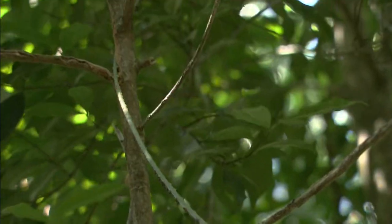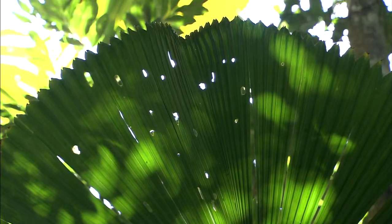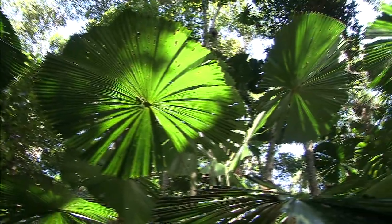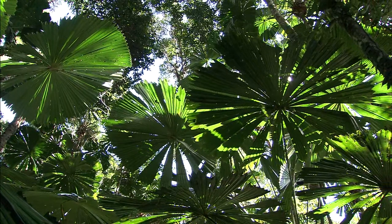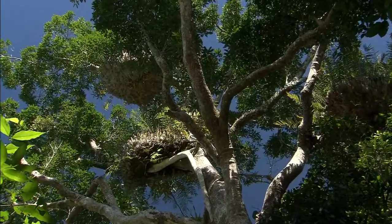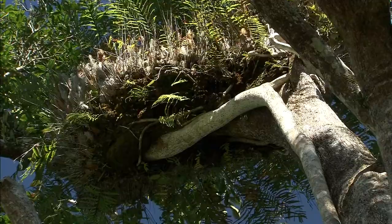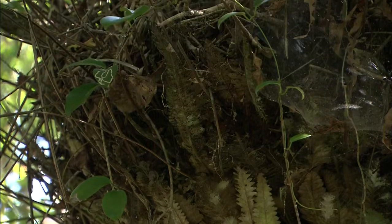The ruffled fan palm is endemic to Australia. Its leaves spread out like a fan. Growing up to 20 meters in height, the ruffled fan palm is one of the trees that represent the rainforests of Queensland. A large basket-like plant grows in the upper branches of trees. Known as basket ferns, these plants are aerial, formed and exposed in air. The spores, blown by the wind, attach to a tree where they grow, collecting rainwater in their leaves and obtaining nutrients from various sources, including bird droppings. Some of the largest basket ferns in the forest grow to 2 meters in diameter.